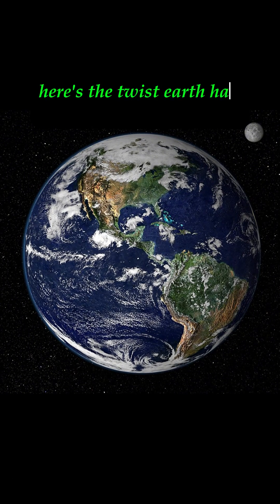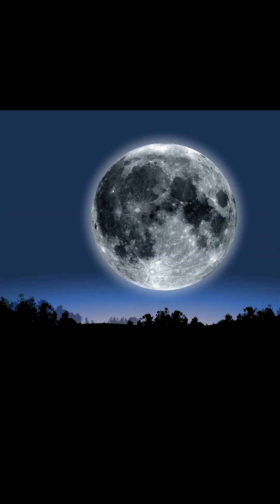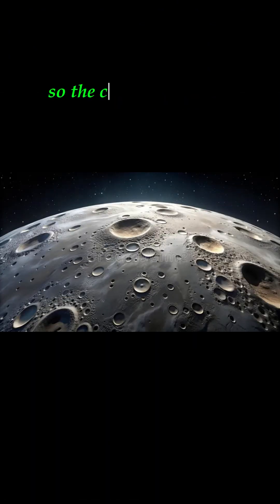Here's the twist. Earth has an atmosphere and weather that erase most of its craters over time. The moon has no atmosphere, so the craters just stay there forever.